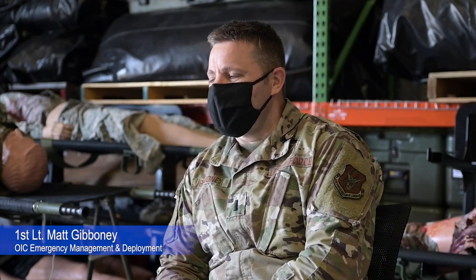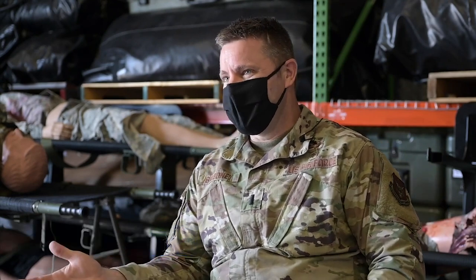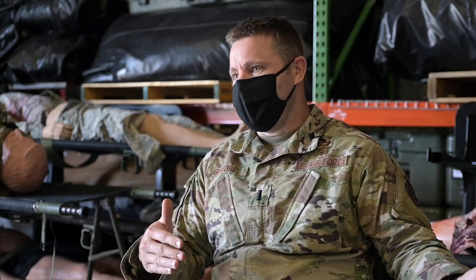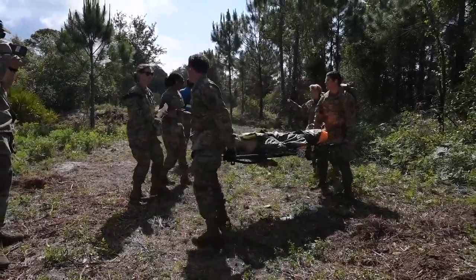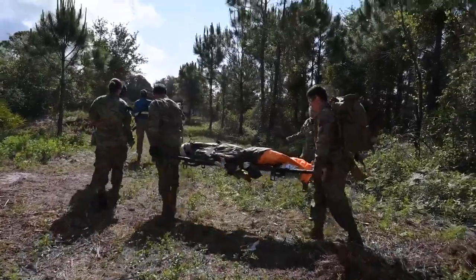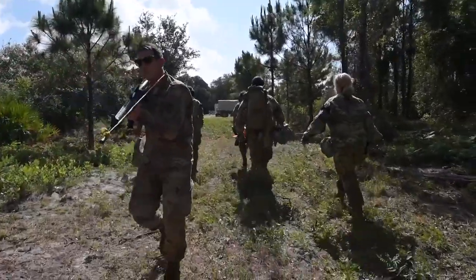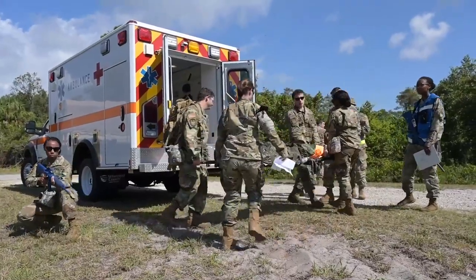What I learned in the TCCC training was the different levels of first response. This particular course was the Combat Lifesaver, so we're level two. One of the things I learned that was above the self-aid buddy care method was needle decompressions. That was kind of new — it's very intimidating for some because you're literally sticking a needle into someone's chest. To be able to learn exactly where to do it and how to do it is a very exciting experience.